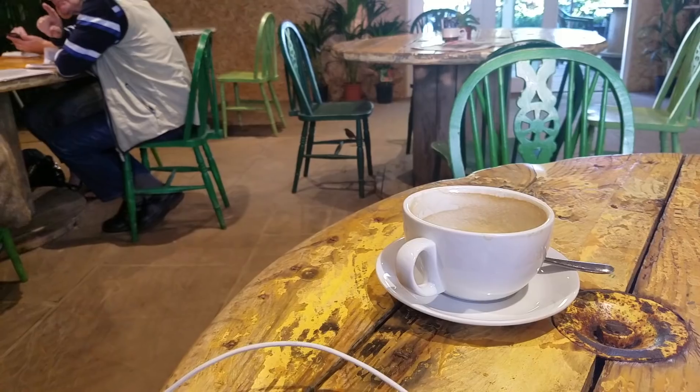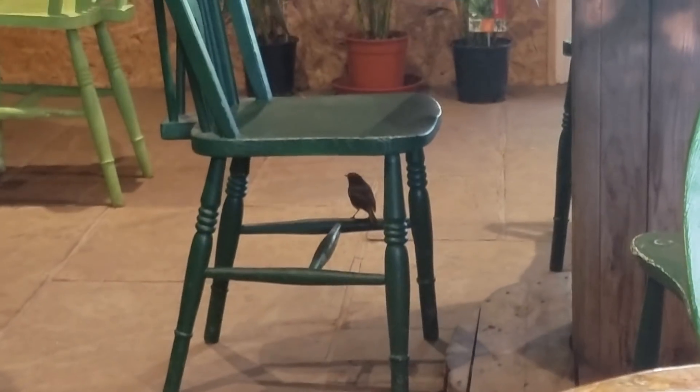Check out this cheeky little Robin. Cheeky little Robin.